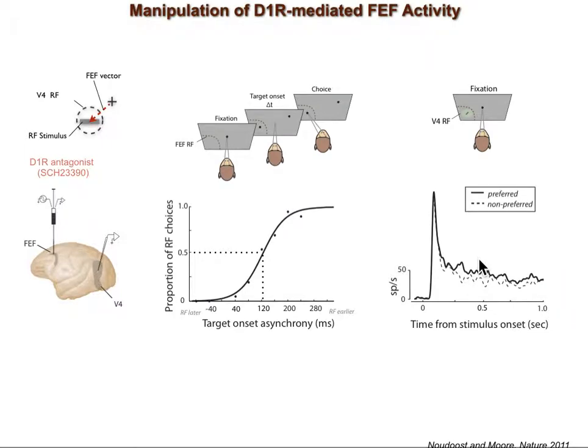We measured the animal's initial tendency to choose saccadic targets appearing inside the FEF response field versus targets outside of the FEF RF. This plot shows the point of equal selection is about 120 milliseconds, meaning the monkey chose the two targets equally often when the RF target appeared 120 milliseconds sooner. Then we infused one microliter of D1R antagonist into the FEF site, which we assume increases persistent activity in FEF. Following infusion, the point of equal selection decreased to about 80 milliseconds, and there is a leftward shift in the curve indicating an increased tendency to choose the target in the FEF response field.